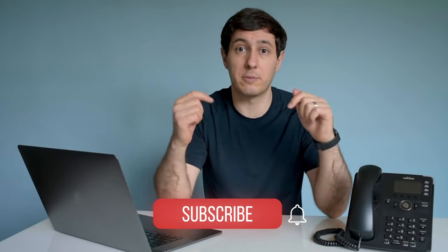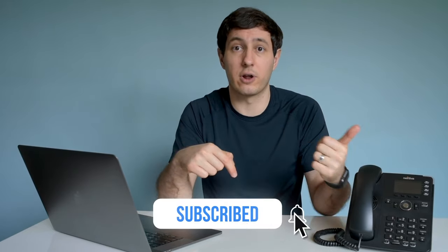Obviously, this is what Nextiva does well, so you can learn more about switching to a VoIP phone system by visiting nextiva.com. Alright, that wraps up what a VoIP phone is and how it works. If you want to learn more about VoIP or connected communications, be sure to subscribe to the Nextiva YouTube channel and turn on notifications.